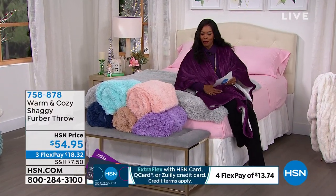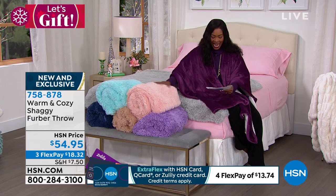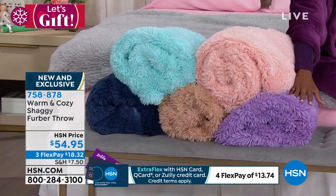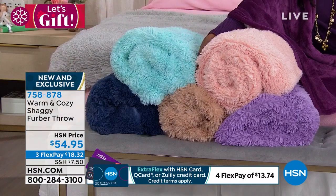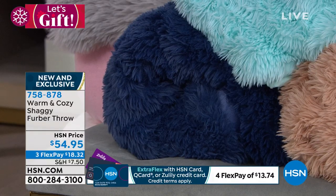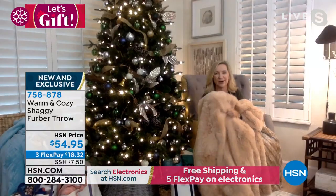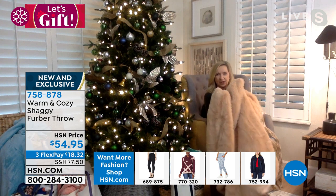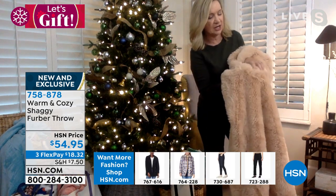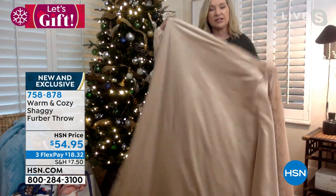Next is the shaggy berber throw, new from Warm and Cozy. Colors include pink, light aqua, orchid, natural, blue, and soft gray — on the bed. These are 50 by 60 inches. Ellen just debuted them that morning and says it's like the softest, plushest teddy bear next to your skin. It features two luxe fabrics: a fuzzy berber faux fur on one side and micro mink on the underside.